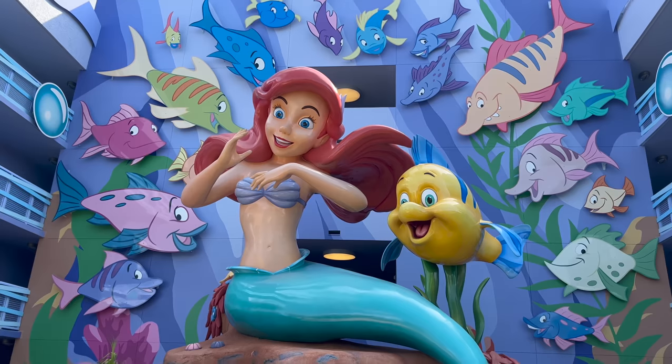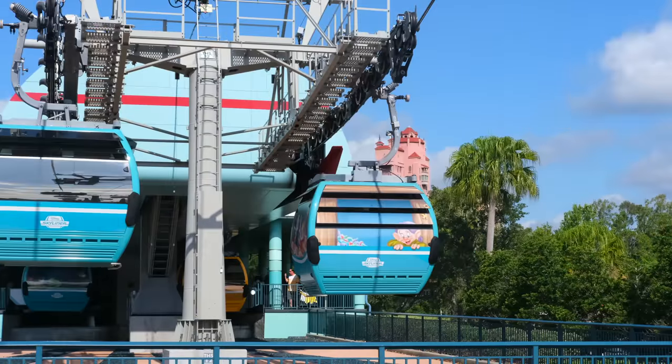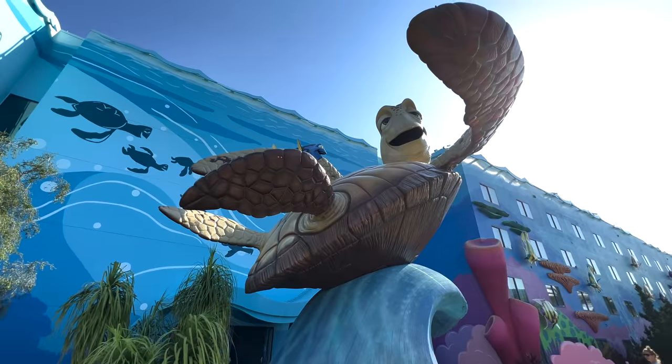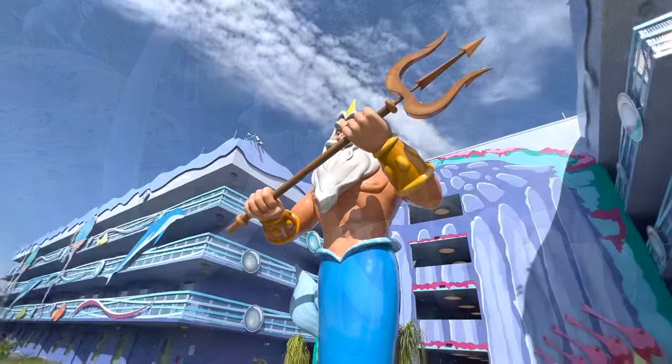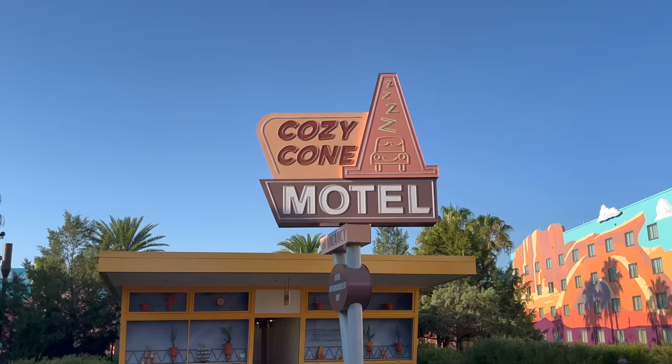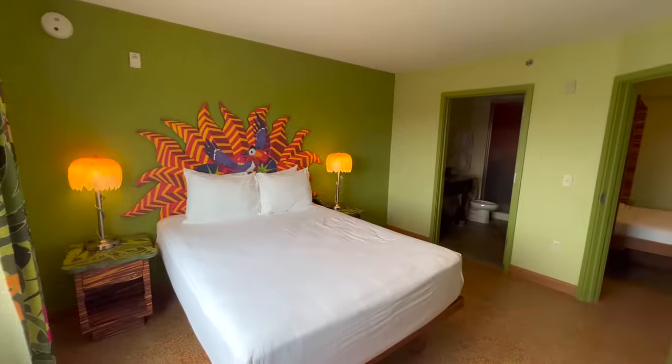Disney's Art of Animation is a vibrant and whimsically themed resort, conveniently connected to Epcot and Hollywood Studios, offering a unique opportunity for guests to immerse themselves in the worlds of some of Disney's most cherished movies. But with a price tag nearly double that of other value resorts, is this popular family resort worth it for your next trip to Walt Disney World?